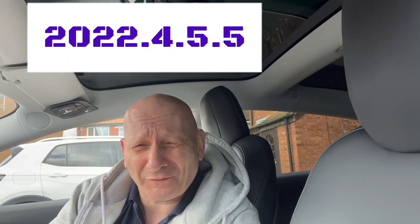Hi everyone. Today, like everybody else, I'm starting to roll out the new software update which is 2022.4.5.5. Is it any good? Well, we've got something we've been asking for a long time, and I'm going to show you what that is, the implications of having it in your car, and when you switch it on, is it going to be good for you or bad for you? We're going to find all this stuff out right now.